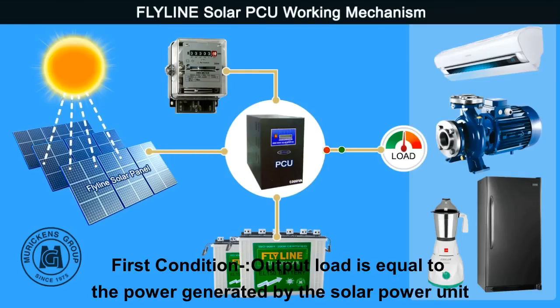First condition: if the Flyline solar panel generating current is equal to the output load, the Flyline PCU directly supports the load without interrupting battery or KCB supply. For example, if the solar panel is generating 2000W and the load is also 2000W, then there is no need for external current.